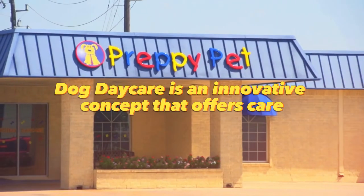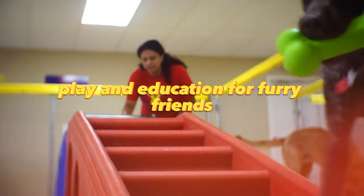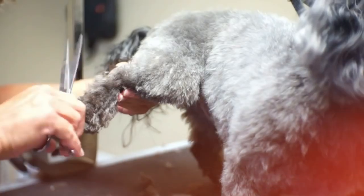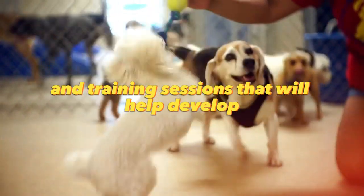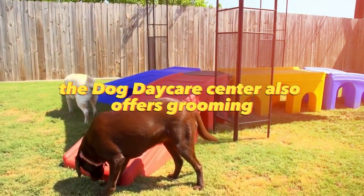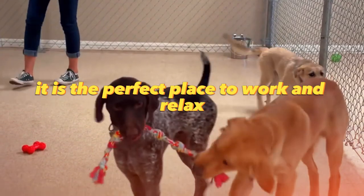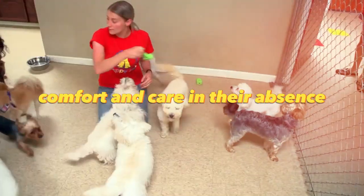Dog daycare is an innovative concept that offers care, play, and education for furry friends. In this unique facility, dogs can socialize with other pets under the supervision of experienced professionals. They will participate in a variety of games and training sessions that will help develop their intelligence and physical activity. The Dog Daycare Center also offers grooming, feeding, and medical care to ensure the complete well-being of each pet. It is the perfect place for busy dog owners who want to provide their pets with comfort and care in their absence.